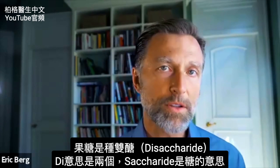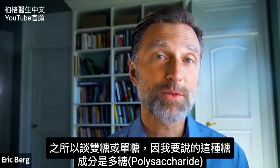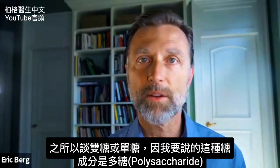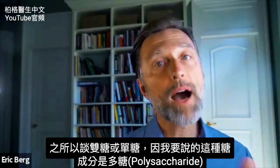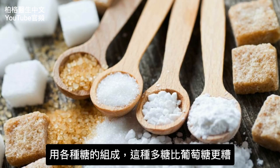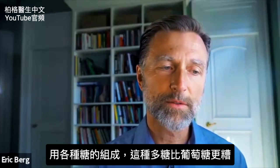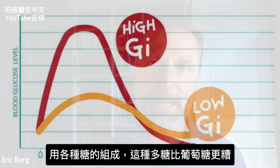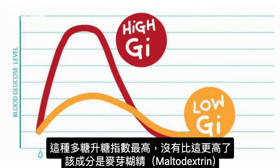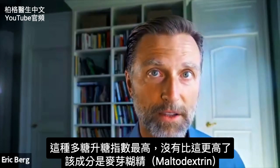Saccharide means sugar and di means two. Glucose is a monosaccharide — just one sugar. The reason I'm talking about disaccharide or monosaccharide is because this ingredient is a polysaccharide, which means many different sugars that are combined. However, this polysaccharide is a lot worse than glucose, even though it's a polysaccharide. It is the ingredient that is the highest on the glycemic index — I don't know of any other ingredient that's higher.